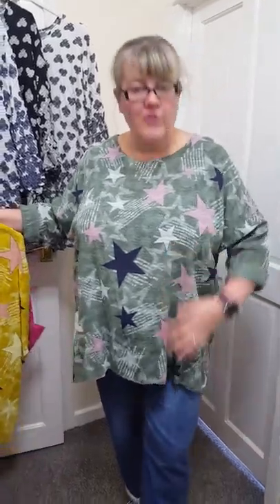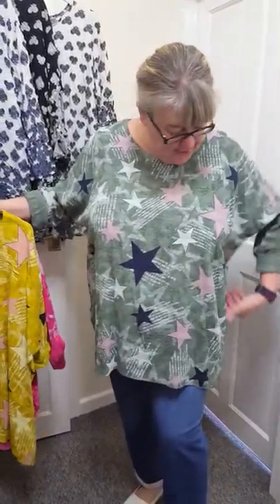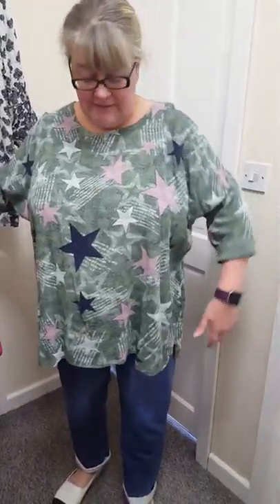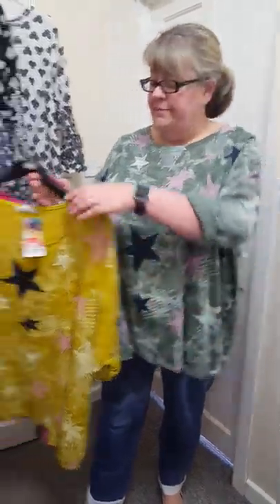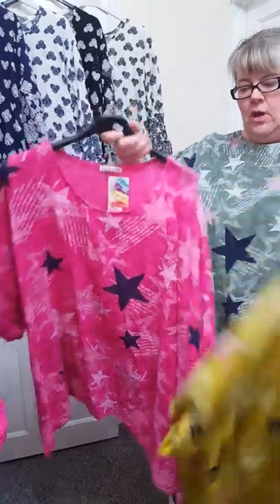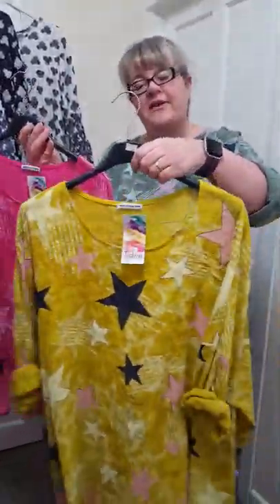I've got these new tops in today. These have got the star on the front, lots of room in them, and you can wear the sleeves rolled up or rolled down. They're just really nice cotton tops. We've got lovely green, mustard, and lovely hot pink. They're just £18 and one size will fit 16 to a 22.